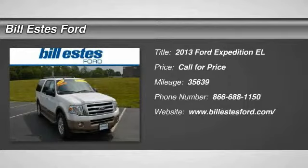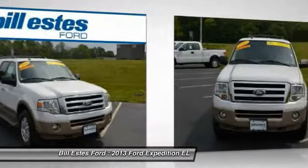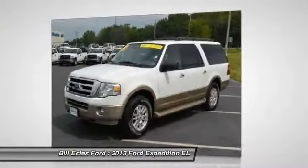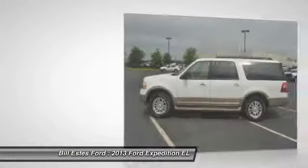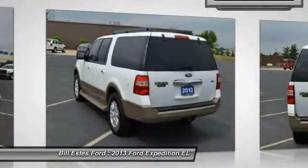The 2013 Ford Expedition EL. This is the largest SUV in the Ford lineup, with seating capabilities of up to nine people. The Expedition EL is the elongated version of the standard Expedition and offers generous cabin space, aggressive looks, and outstanding towing capabilities.